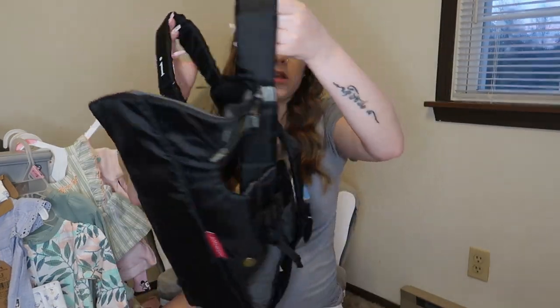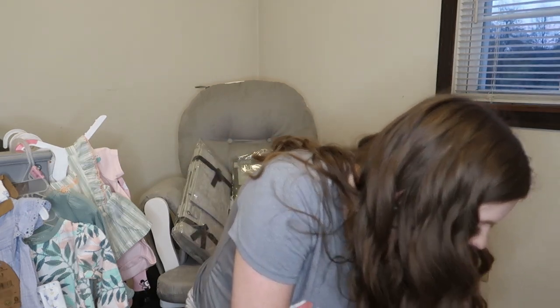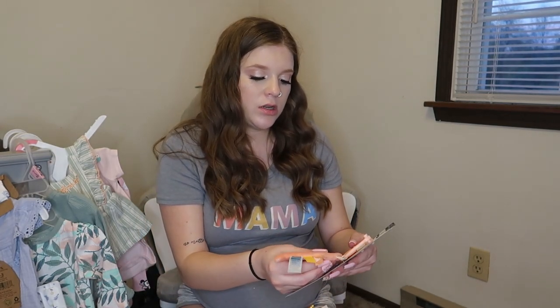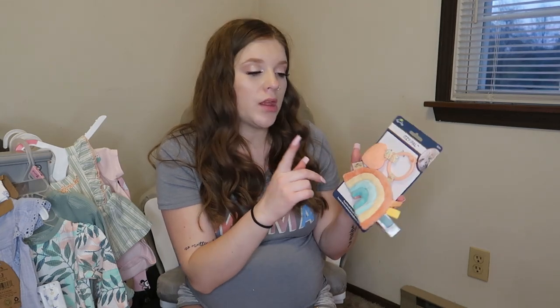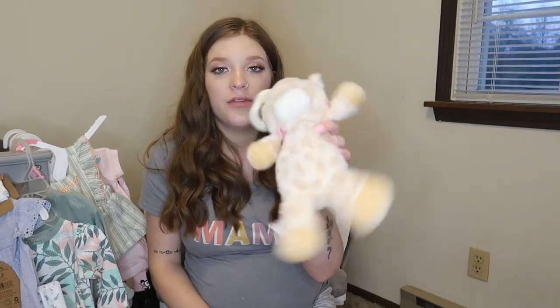She got a few stuffed animals and little plush toys. This one makes a noise so I'm sure she will love it — it has a little unicorn on it as well. Then this one is a similar plush toy that you can attach to the stroller or car seat. There's also a teether, which will be really nice. And this little giraffe is a rattle that you can also hang on something, so that'll be great.